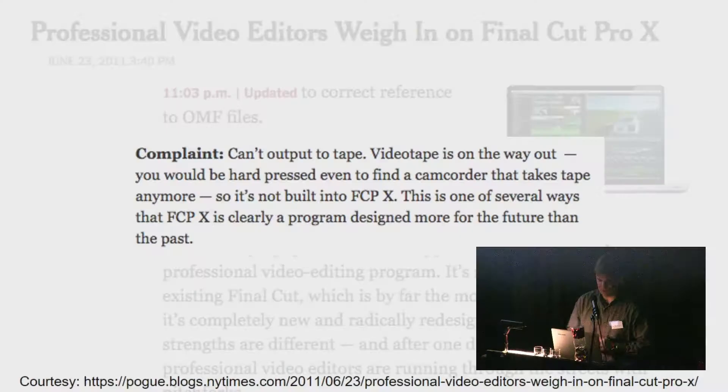Final Cut X was a rewrite rather than an upgrade, and the Logging and Capture interface used to facilitate digitization was not included in the new version. A New York Times article quoted a reporter saying the complaint is that Final Cut X cannot output to tape: 'Videotape is on the way out — you'd be hard-pressed to find a camcorder that takes tape anymore, so it's not built into Final Cut X.' This is clearly a program designed for the future rather than the past — but we are holding decades of this material and are in increasingly desperate need to transfer it, and the tools we need for transferring it are falling out from under us.